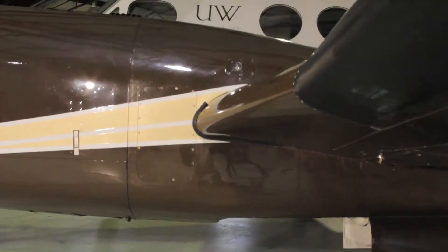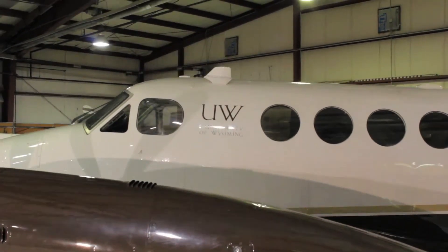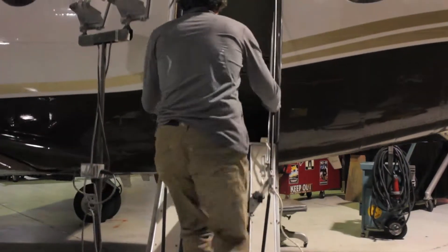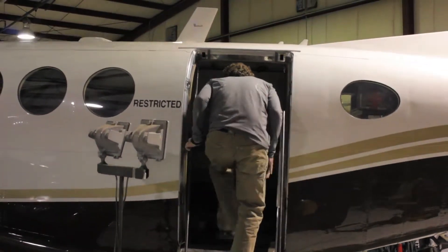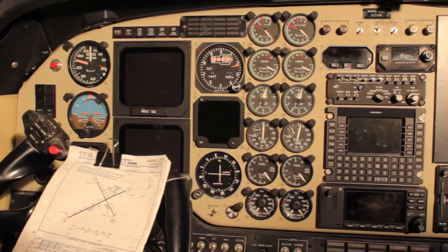We've had this aircraft since 1977. Of all of the atmospheric observing facility aircraft, ours is the shortest duration aircraft. A typical mission for us will last four hours. We fly from the surface up to 28,000 feet.